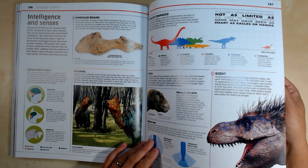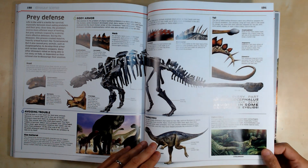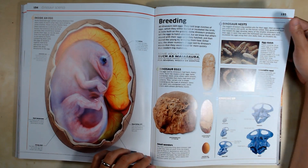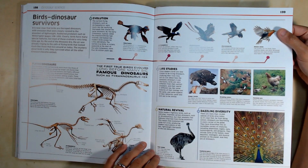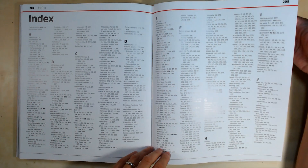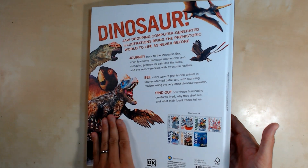There's a section on intelligence and senses. And then we've got the glossary and the index — there we go, 208 pages of dinosaurs from DK and the Smithsonian.